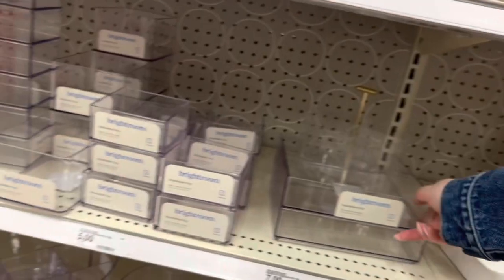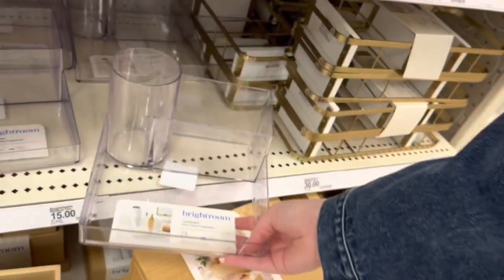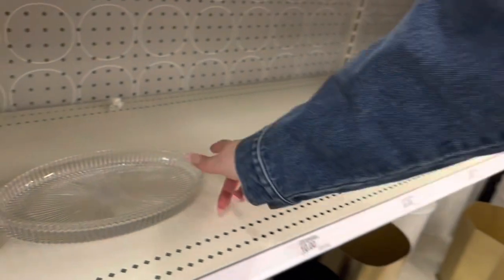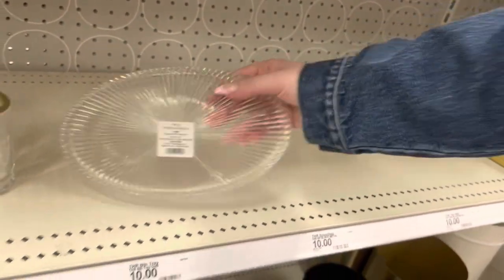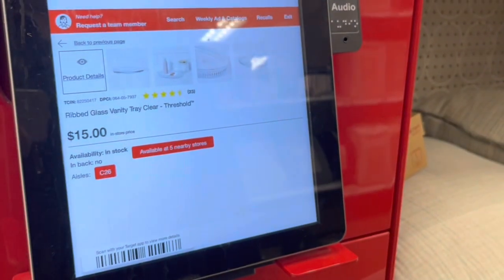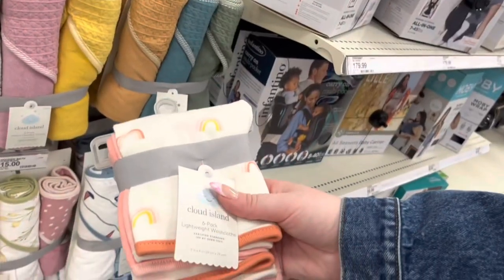Another item unrelated to vacation but still important to me — I've been looking for a little tray to place my skincare on top of in my bathroom. Target had a lot of really great options and I ended up finding this little glass tray sitting out randomly, like unmarked. I price-checked it and it was a pretty good price for the quality, so I went ahead and grabbed that.